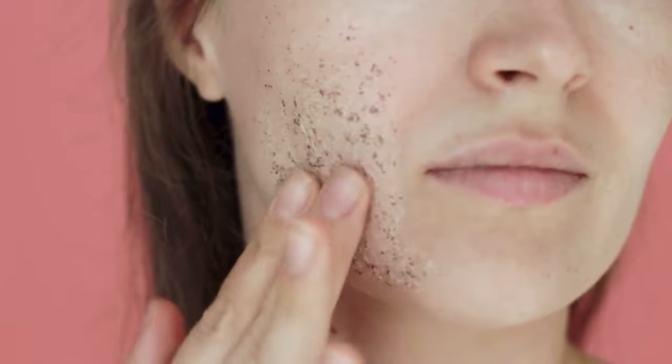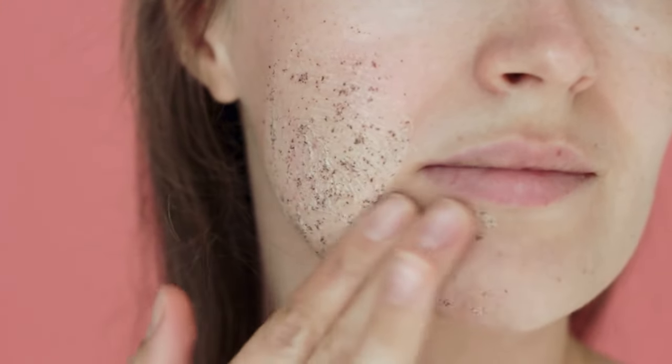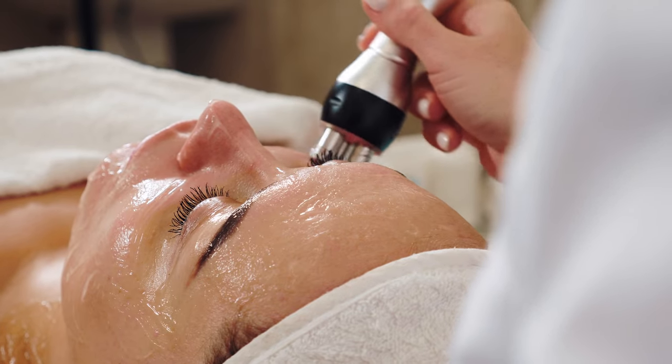When found in exfoliants, salicylic acid can either be used as an ingredient in a physical exfoliant or in a serum as a chemical exfoliant.